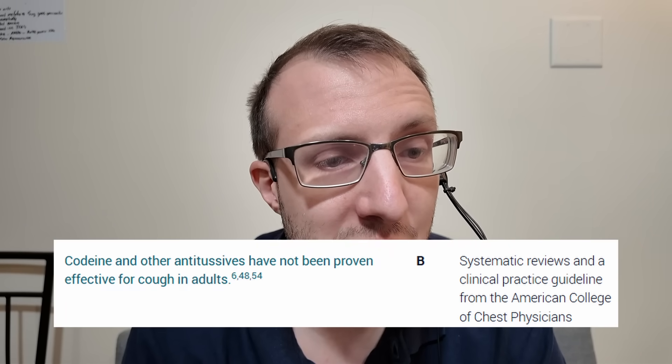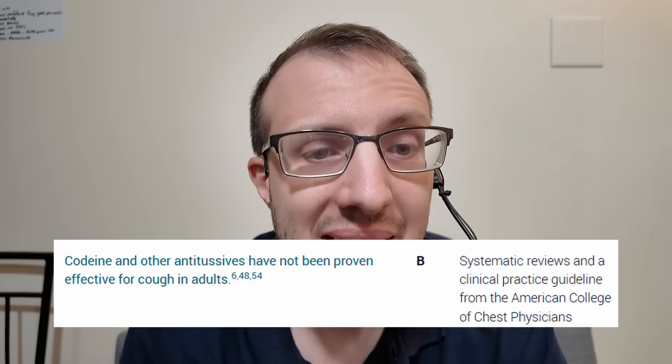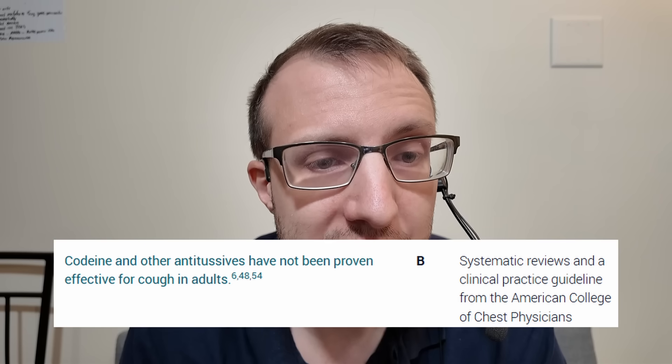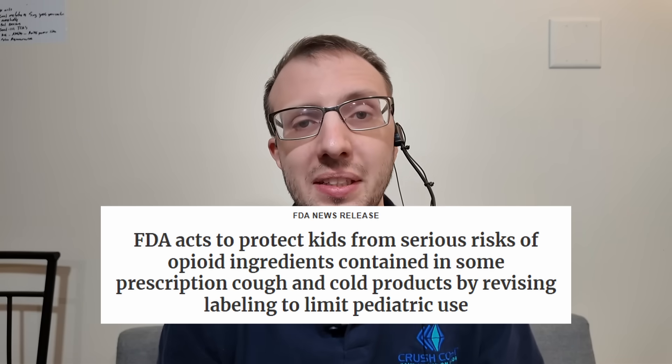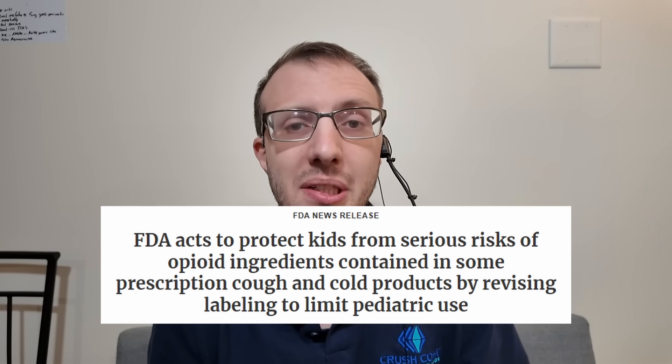I actually hate codeine so much I don't even want it on the market anymore. I wish it would be taken completely off — nothing for pain, nothing for cough. It's a complete and total worthless chemical. From the American Academy of Family Physicians: codeine and other antitussives have not been proven effective for cough in adults. Systemic reviews and clinical practice guidelines from the American College of Chest Physicians support this, and you can see the FDA warning about codeine use in children.